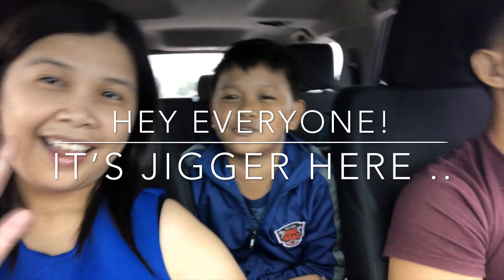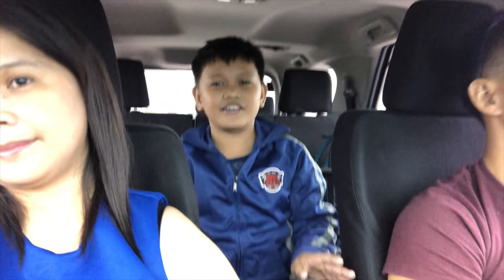Hi guys, it's Jigger from Jigger Jr. Vlogs, and today we're gonna go to Donoghetti to buy a laptop. My mom is gonna use it for vlogs and stuff.